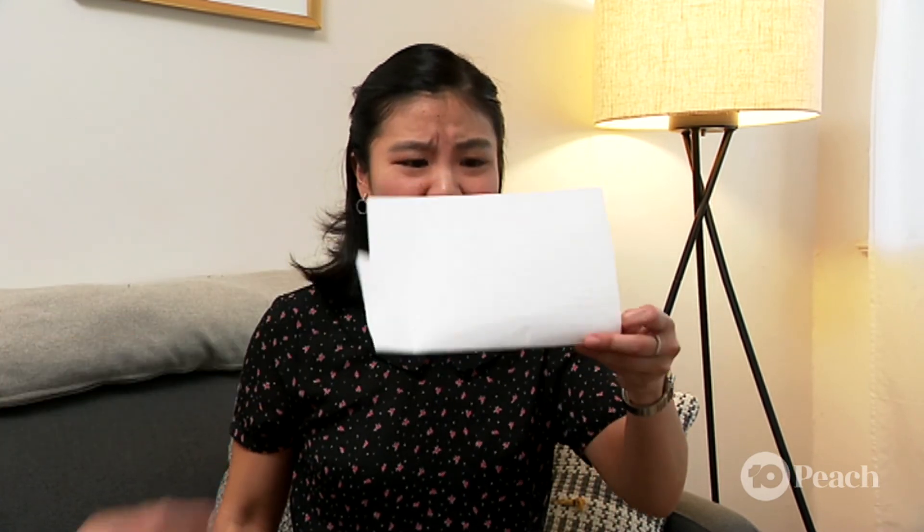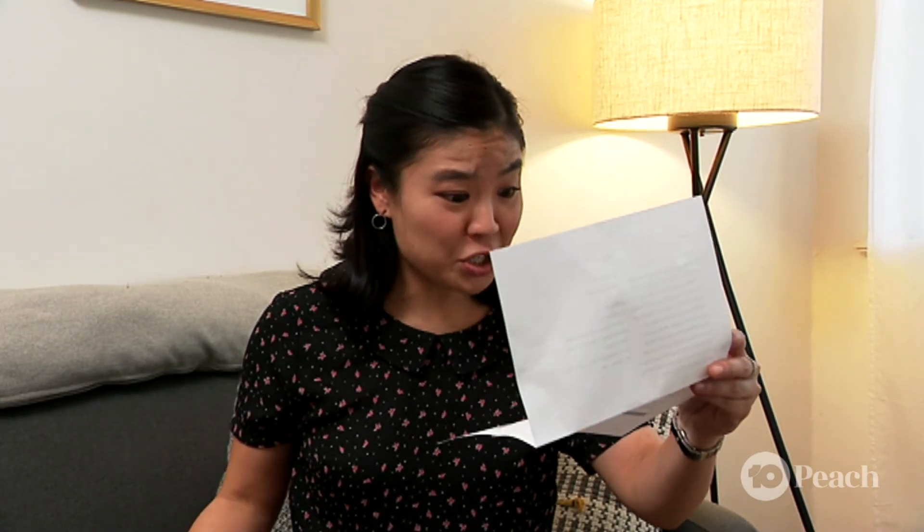So there you go. Emergency averted. The International Drainage Commission will be sending you a bill for our time. Thank you very much. What? How much is this going to cost? Crikey!